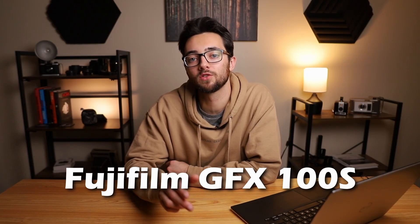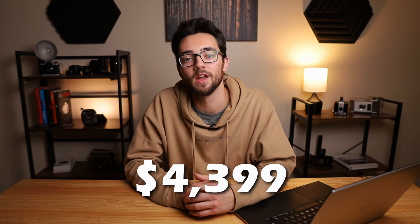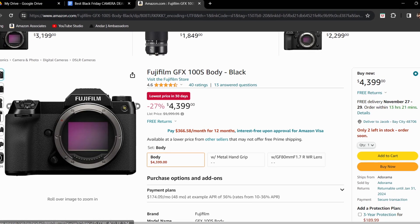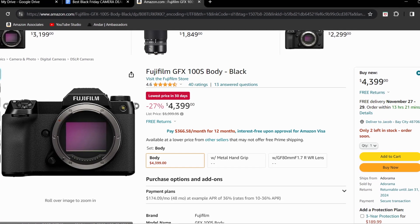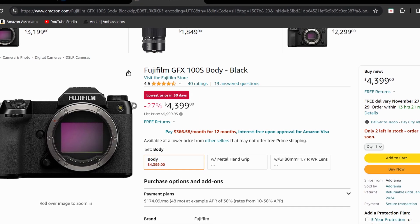That's it for Nikon. Next on the list is Fujifilm, and the first and only Fujifilm camera we have on this list is the Fujifilm GFX 100S. This camera is normally priced at a whopping $5,999.95, but right now it's priced at $4,399, making it 27% off. This camera's price is so high probably because of the sensor — it's a medium format sensor with 102 megapixels. It can also do 5 frames per second for photos, and for video it can do 4K 24fps, 30fps, and full HD at 60fps.